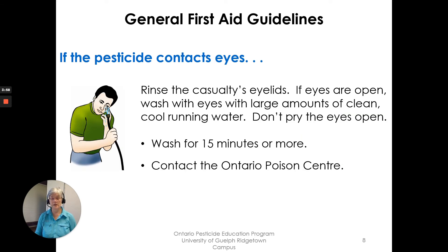If the pesticide contacted eyes, rinse the casualty's eyelids. If the eyes are open, wash the eyes with lots of clean, cool running water. Don't pry the eyes open. Wash for 15 minutes or more and contact the Ontario Poison Center.